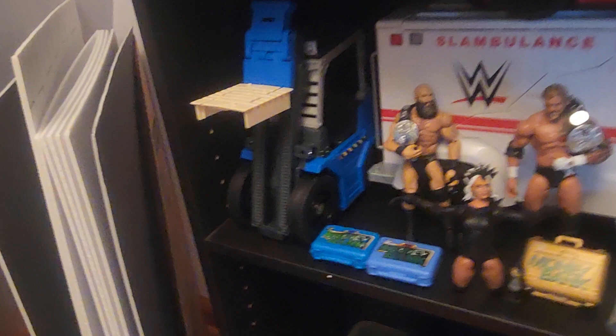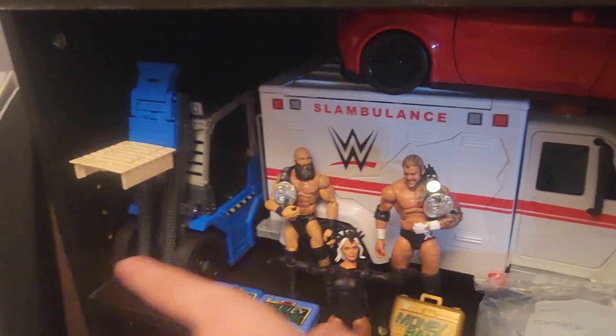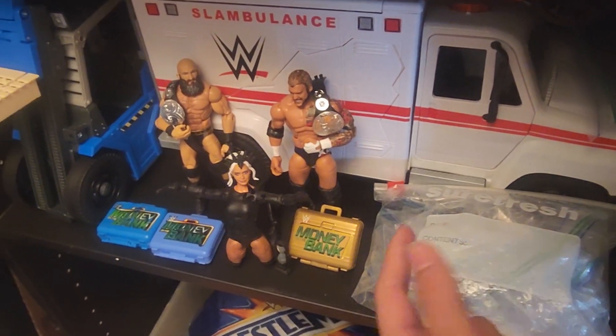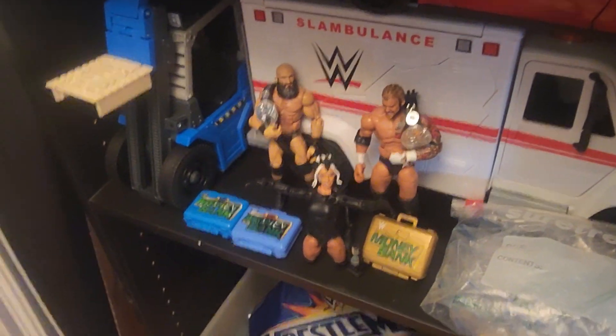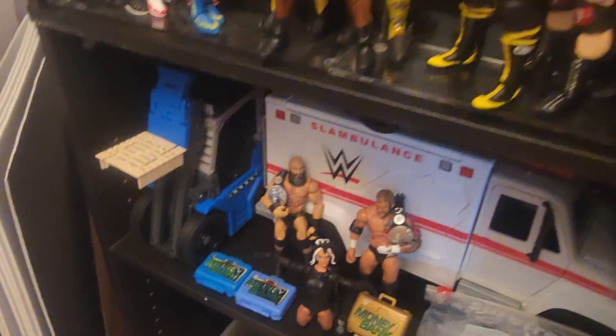We go down here. We got car, ambulance, forklift, money in the banks, basic bin. This is just full of plastic bags. If you haven't seen the match where these two won the titles, go check that out — that was a pretty good match, and not a lot of people watched it.